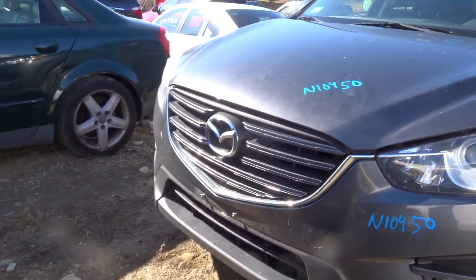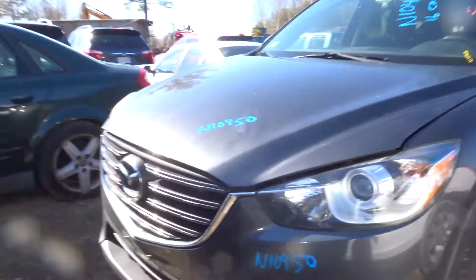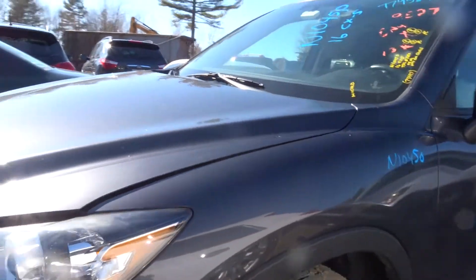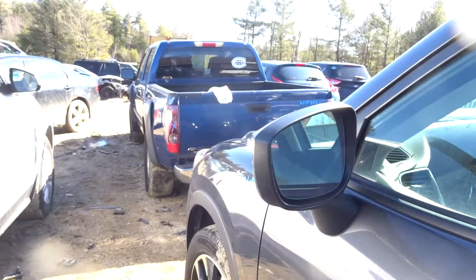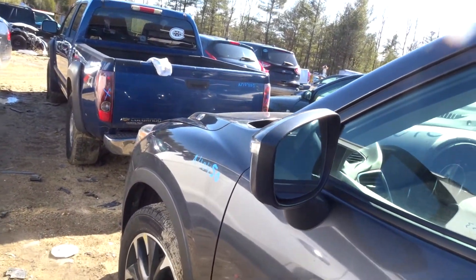Got a nice front bumper cover with lights, grille, rebar, and fogs. Got a set of nice headlights. Got a clean left front fender. Got four nice wheels, pretty clean. Got a left front door, clean, with a power mirror with turn signal and lane departure.